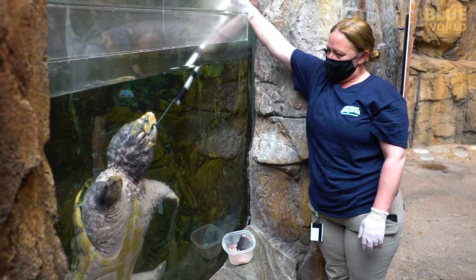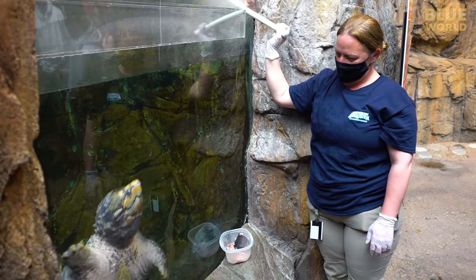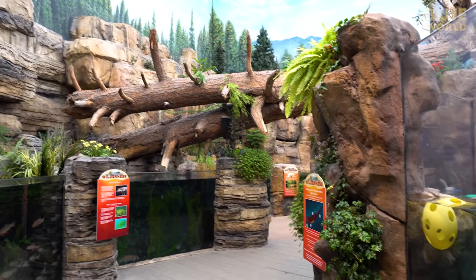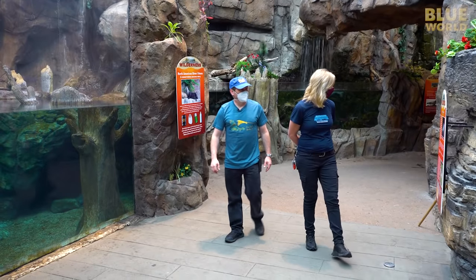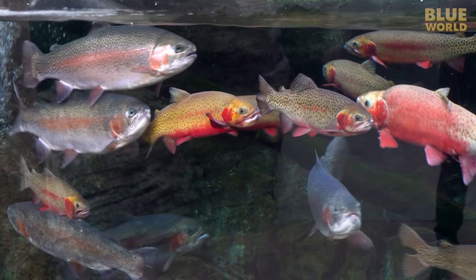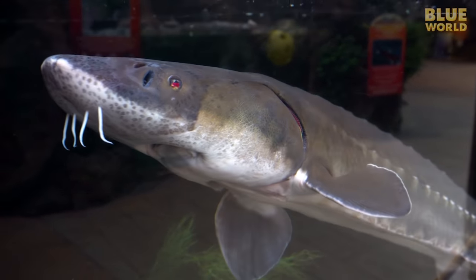The weird thing is they haven't named him. They also have a number of exhibits containing freshwater fish of North America, like trout, salmon, and even sturgeon — and a parrot.